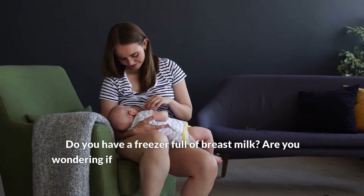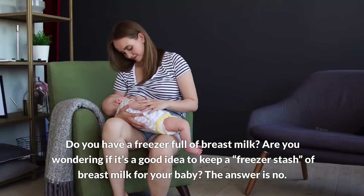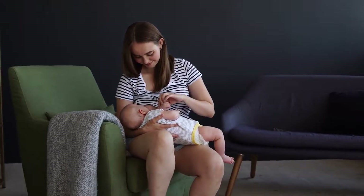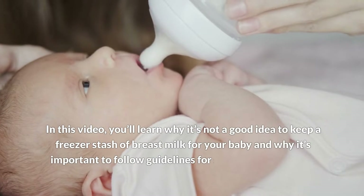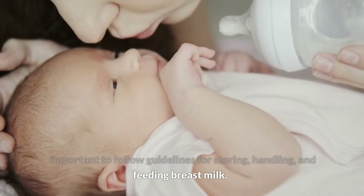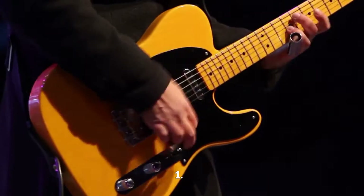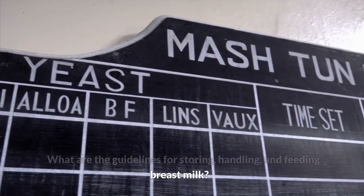Do you have a freezer full of breast milk? Are you wondering if it's a good idea to keep a freezer stash of breast milk for your baby? The answer is no. In this video, you'll learn why it's not a good idea to keep a freezer stash of breast milk for your baby and why it's important to follow guidelines for storing, handling, and feeding breast milk.